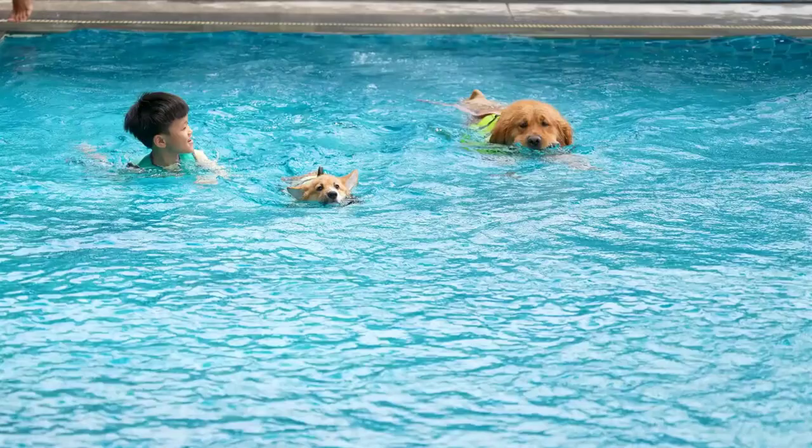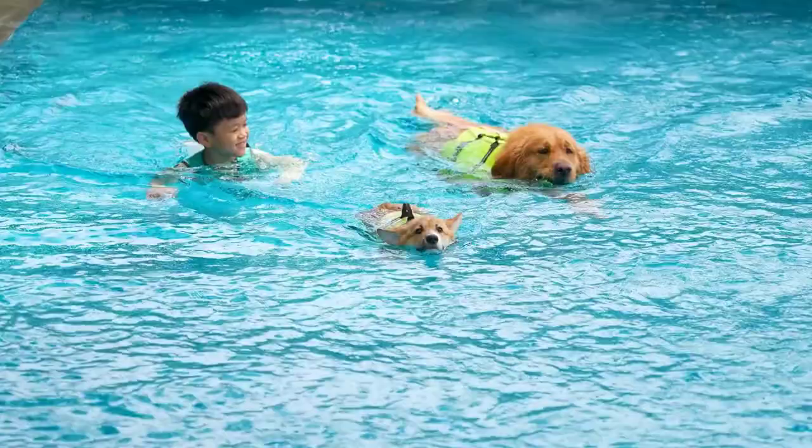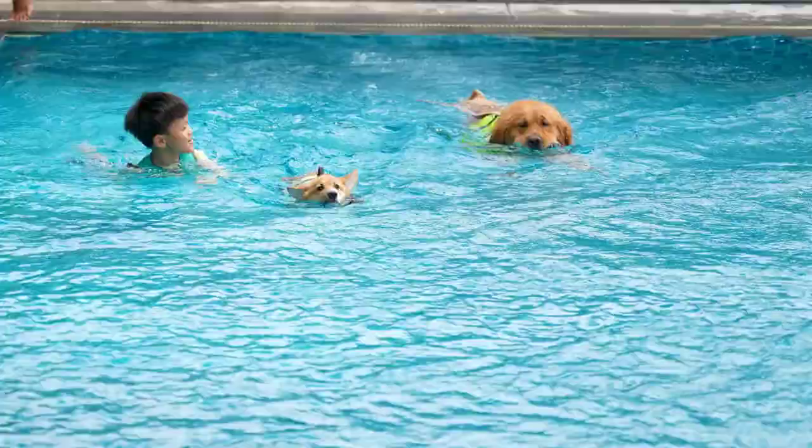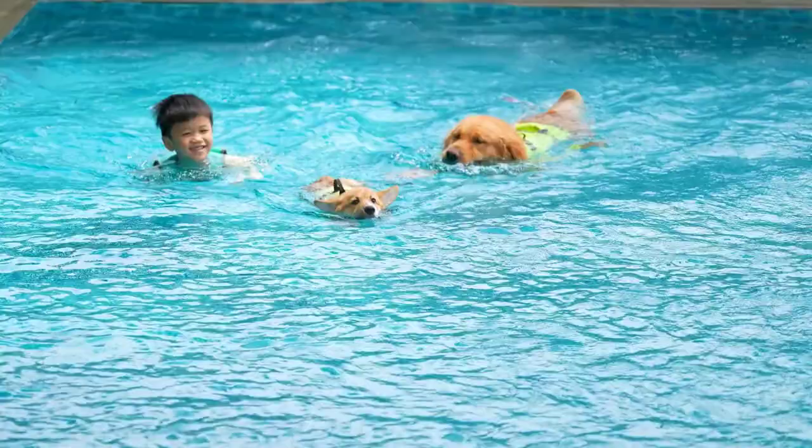Although Corgis are not retrieving water dogs like the Chesapeake Bay Retriever, they can swim and some love it. If your Corgi likes to swim, this is a win-win situation, as swimming will also loosen and remove dead hair to be shed. Always rinse your pup off after swimming and towel dry.